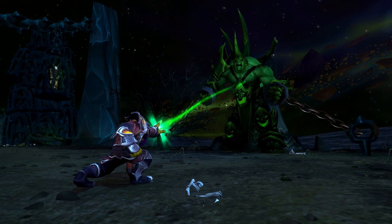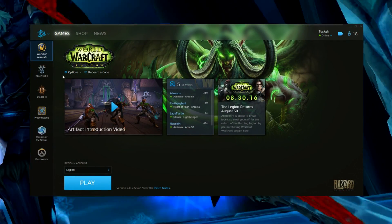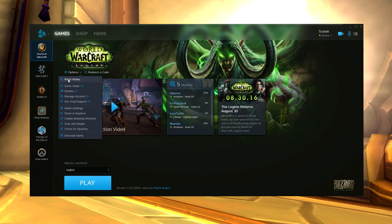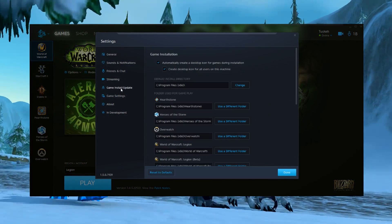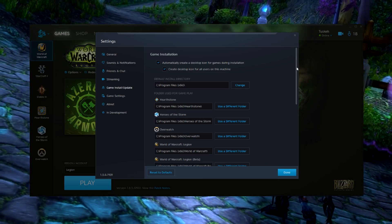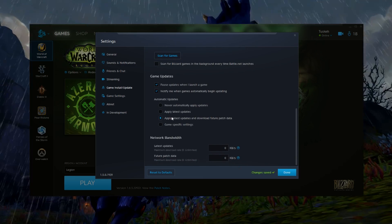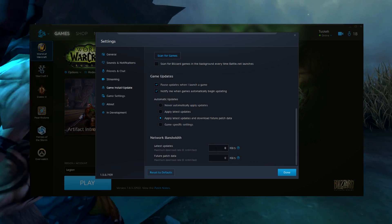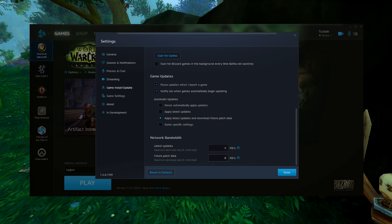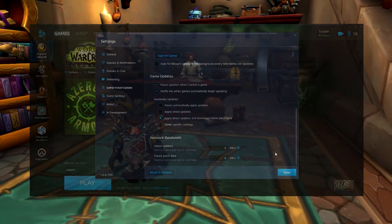Now for ways to increase your patch and hotfix download speeds. Open up the Battle.net launcher, go to World of Warcraft, hit Options, then Game Settings, and go to Game Install/Update. Scroll down to the bottom of this menu, make sure you have your automatic updates set to apply latest updates and download future patch data, then change the network bandwidth rate to zero for unlimited. This will help prevent you from having to wait for a sudden patch if it hits overnight or when you're not at your computer.